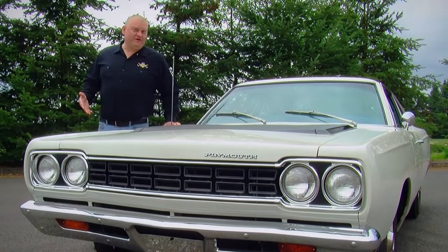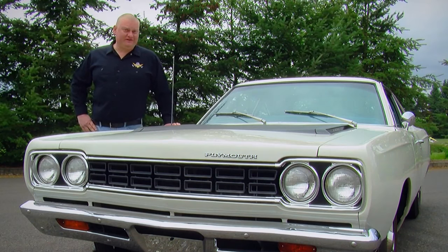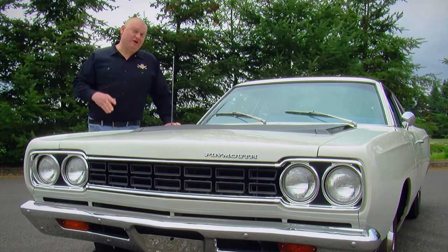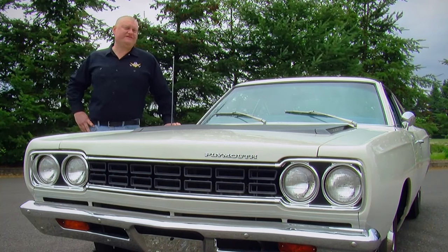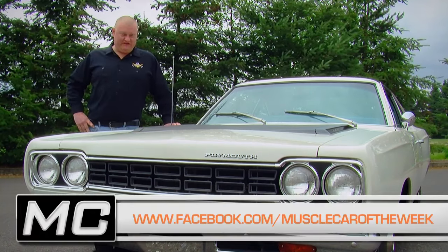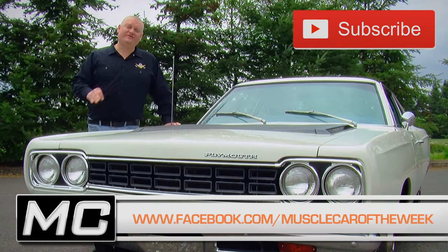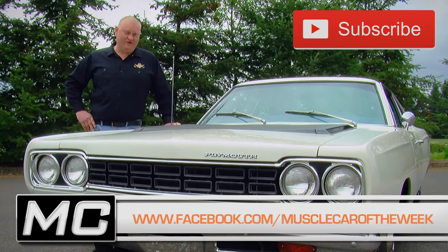These plain and simple Roadrunners are favorites in the Brothers collection. What do you think? Do you like them like this, or do you like your muscle cars with bright colors, stripes and wings, and fancy stuff? You can share your opinions on our Facebook page, and if you subscribe to the YouTube channel, you'll get an alert every time a new episode of Muscle Car of the Week goes live.